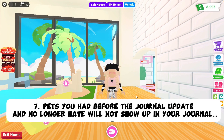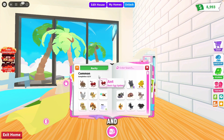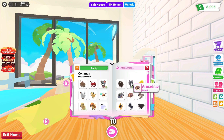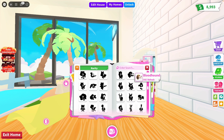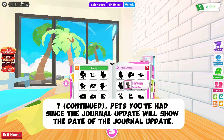My last tip is that pets you had before the journal update and no longer have will not show up in your journal. What I mean is that if the journal update happened — I think it was August 17th 2021 — and you used to have a cow in May 2021 but you no longer have it, it will not show up in your inventory and it will just say that you never really had it, even though you did.